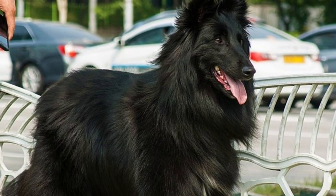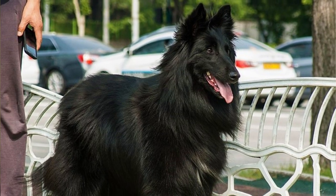The Belgian Groenendael is a multi-talented, hard-working and very smart dog breed. Here are the top 10 interesting facts about the Belgian Groenendael.